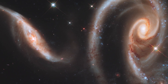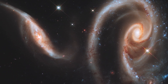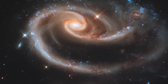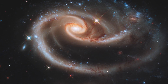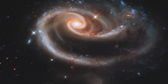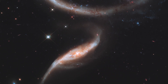A galactic rose celebrated 21 years of Hubble: an especially photogenic group of interacting galaxies called Arp 273. The larger of the spiral galaxies, known as UGC 1810, has a disk that is tidally distorted into a rose-like shape by the gravitational pull of the companion galaxy below it, known as UGC 1813.